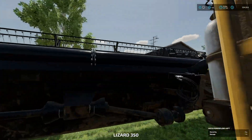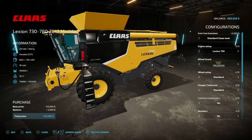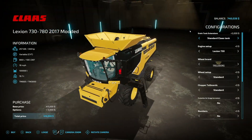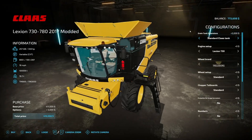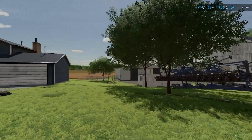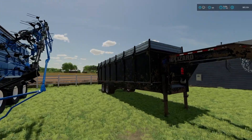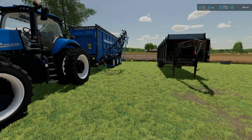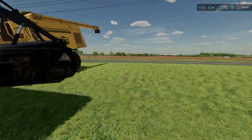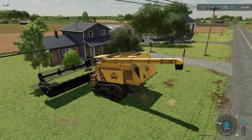I want to go ahead and get this running — and its buddy too. The Lexion 730/780 from 2017. I want this one because it's got access for the largest header and the most amount of horsepower. I've also modified them ever so slightly to hold 100,000 liters of crop, but everything else is there and nothing has been changed. Let's jump right in here and get it rocking. Double-check that our straw swath is enabled — yes, it is. All I've got to do is go to work.